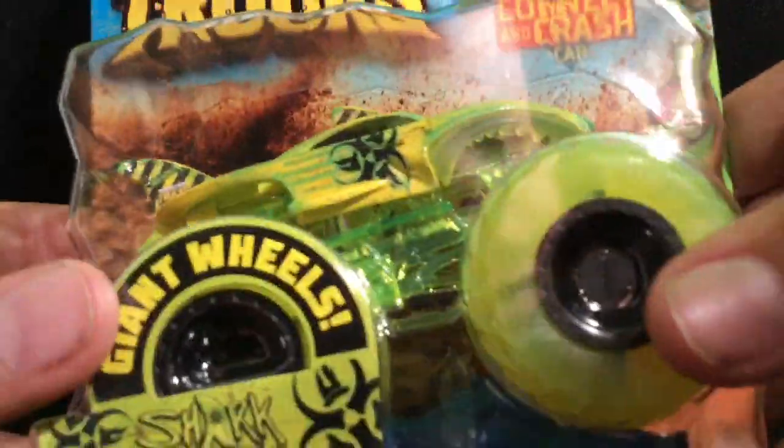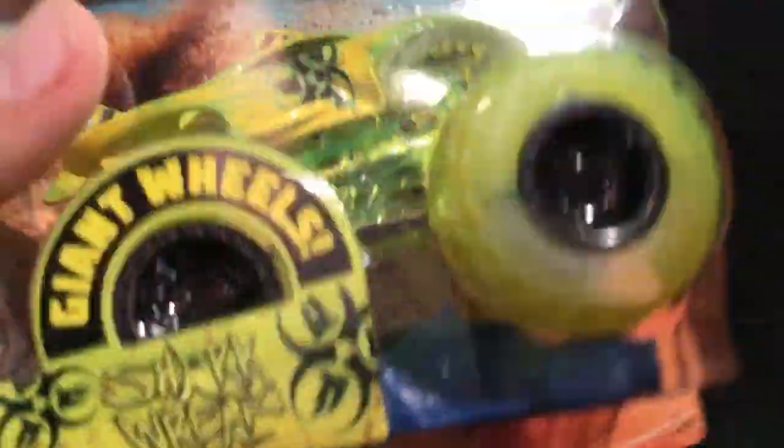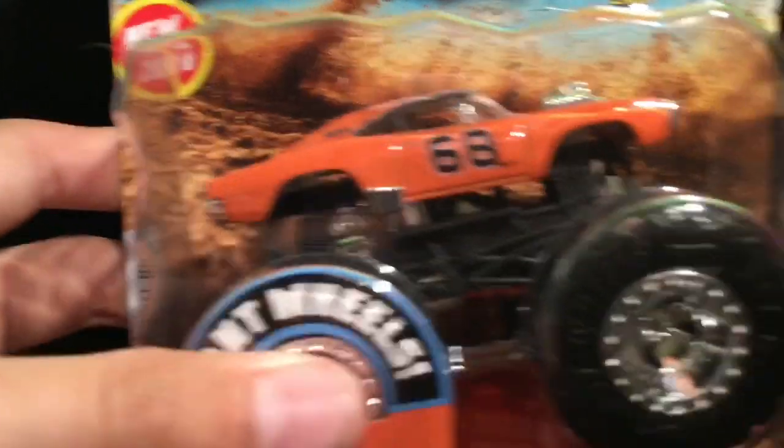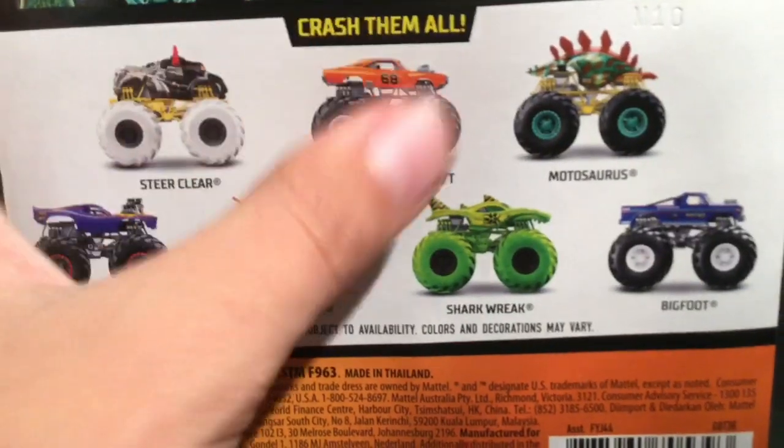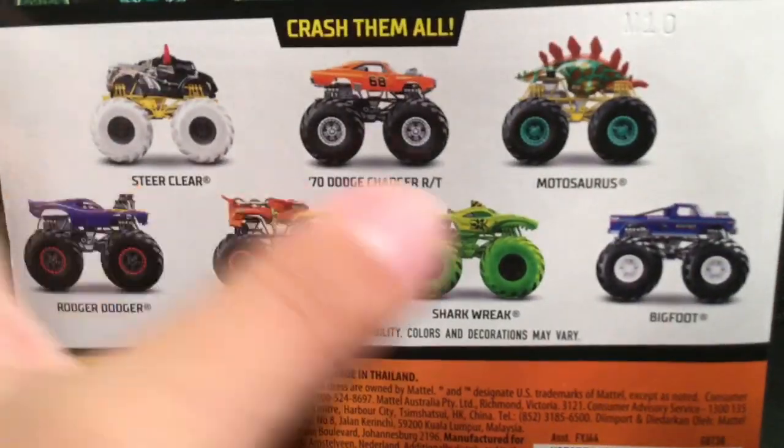Let me show you the trucks I got. I got the Six Studs series — Shark Reek. I got the new Steer Clear, which is black with a white wheel — the previous one was blue. We have a new Hotweiler, this one is orange with some yellow on the hood. This is probably my favorite — the Dodge Charger RT, which resembles the General Lee from Dukes of Hazard, so that looks really cool. Here's the back of the case: Steer Clear, Dodge Charger RT, Motosaurus, Roger Dodger, Hotweiler, Shark Reek, and Bigfoot. I got the Motosaurus.